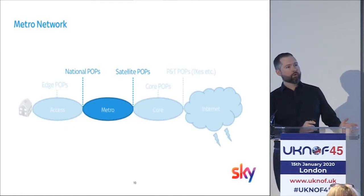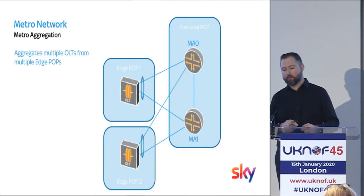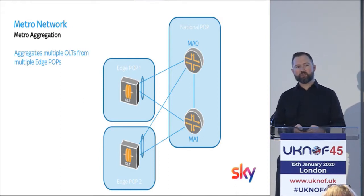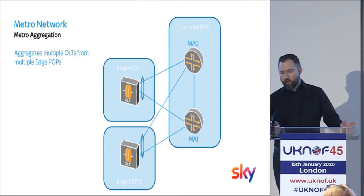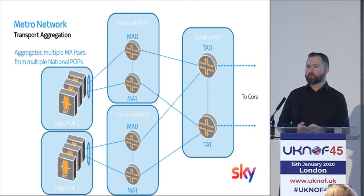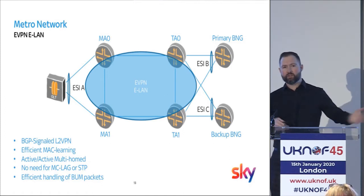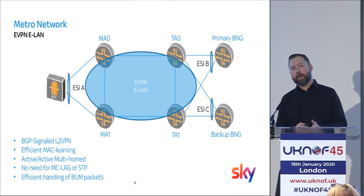So that's the layer one access network. You've then got to plug it into something. We have a bunch of metro networks around the country, and these metro aggregation devices — or MAs as we call them — aggregate multiple OLTs or multiple edge POPs containing multiple OLTs into this metro network. The MAs themselves are then aggregated to a transport aggregation layer which connects them up to the core network. We now need to get the layer two frames from the access to the BNGs, which are responsible for subscriber termination, authentication, and the first layer three IP hop into the network from a subscriber perspective.